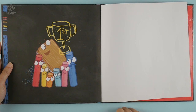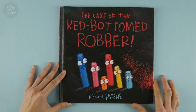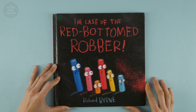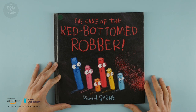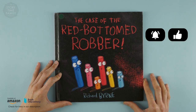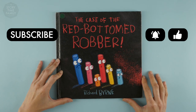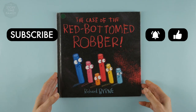Someone's got a trophy! And that was 'The Case of the Red Bottom Robber.' Did you like the story? Leave us a comment and let us know what you think. If you'd like to hear more stories like this, click on the bell, give us a like, and subscribe. Meanwhile, make sure you read lots of books on your own. Take good care of yourself and your family, and we'll see you back here soon. Take care, bye bye!